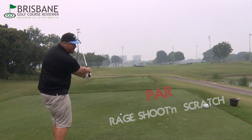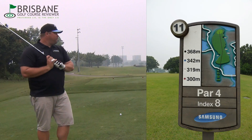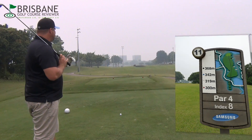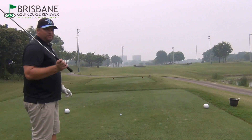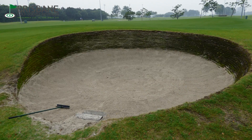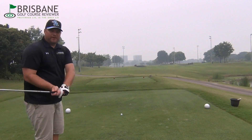All righty guys, fresh off the par, we're up to the 11th — a 319 metre par 4. As you can see, it is heavily bunkered, which is crazy. We'll put up a few photos in the corner. Christine's taking some photos of the bunkers — they're literally two to three, maybe even four metres below the surface of the fairway and the green.